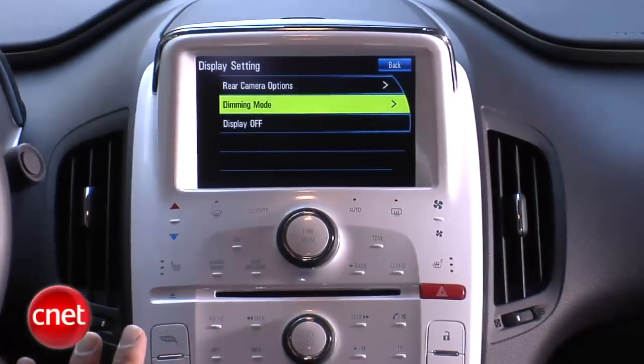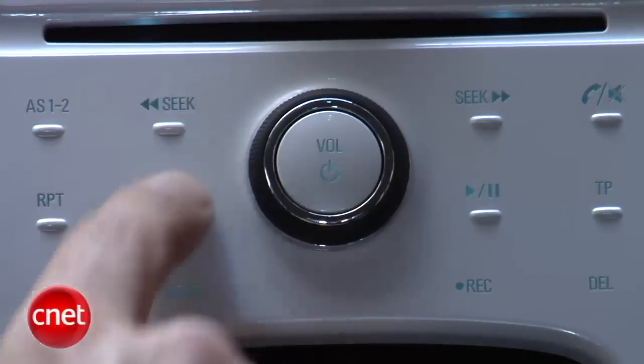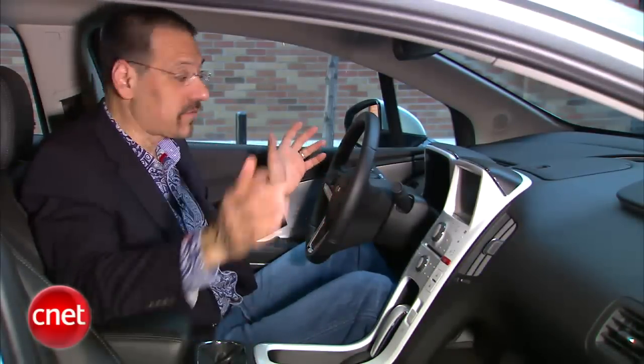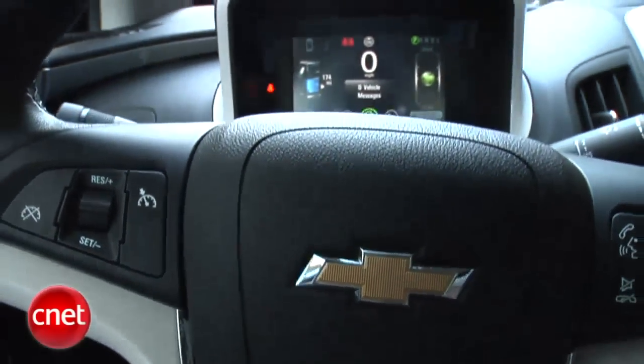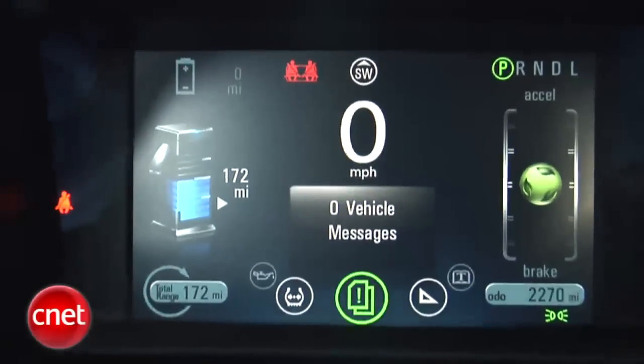Almost every button here is a touch contact, kind of like on current MyFord and MyLincoln Touch, which I have not been a big fan of. Now, you may have already noticed something else really cutting edge on this car: no dials, no gauges, all screens. You've got one in the center that we've seen before. This is all new — a complete LCD square instrument panel. It's basically like a seven-inch tablet just sitting in front of you all the time.